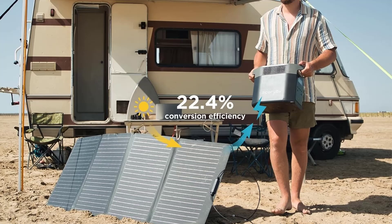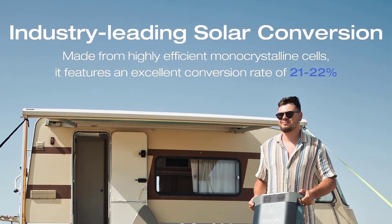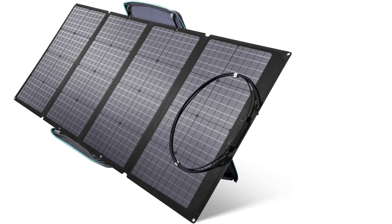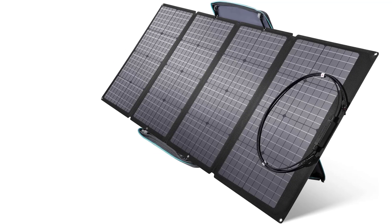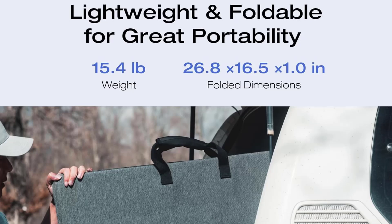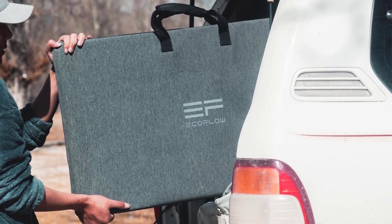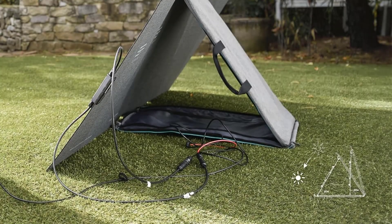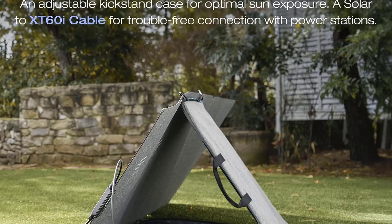With that in mind, the manufacturer says it's suitable for use in exposed areas, including installation on an RV roof, outside your home, or on the ground while camping. The solar cells are highly efficient, converting about 21% of UV rays into usable energy. To take advantage of the solar energy these panels collect, the Ecoflow Solar Panel is outfitted with a universal MC4 output connector that is compatible with most portable power stations.